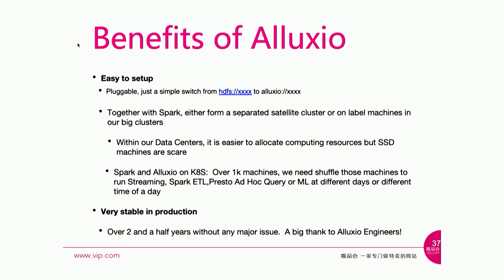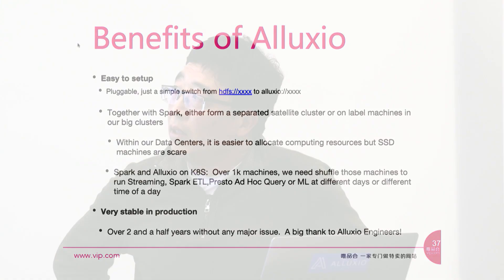Talking about the benefits of using Alluxio: first is ease of use. Whether in production, staging, or testing, we just flip the URL from HDFS to Alluxio — people are really happy with that. Working with Spark, it's easy to quickly build a satellite cluster or label machines in our large cluster and set up Alluxio there. In our data centers, it's relatively easy to get machines or add memory, but much harder to get machines with SSD drives. So for caching, Alluxio makes deployment much easier.